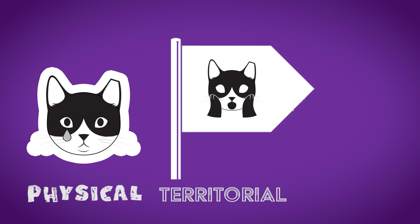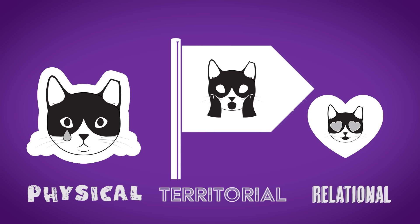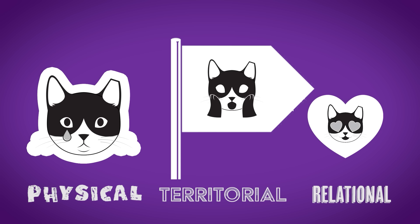Those are the three pillars of the house that cat stress built: the physical manifestations, the territorial manifestations, and the relational manifestations. All of these things are fluid — one feeds into the other. A cat can feel sick and then express hiding or aggression. They could feel a territorial threat and then attack, pee, throw up, or get sick. All of these things can happen because they're stressed by a relation or the territory.